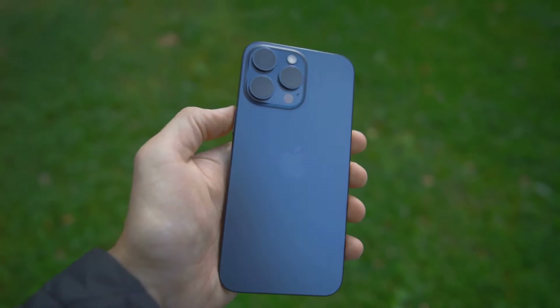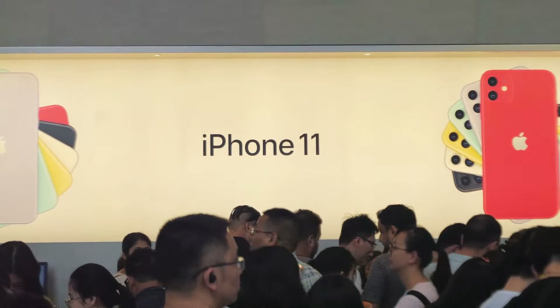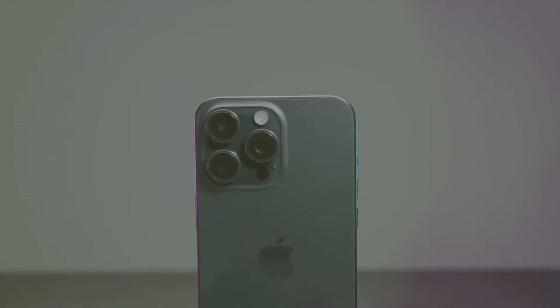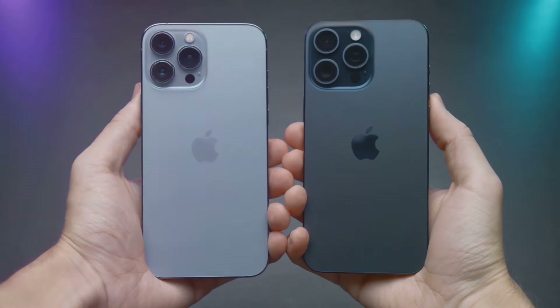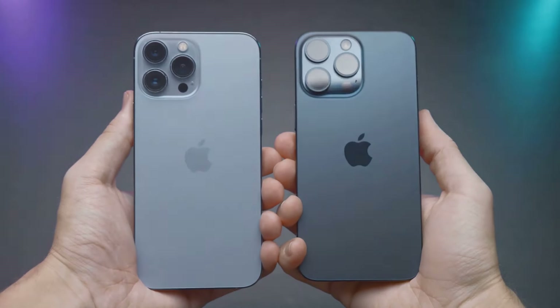Am I the only one who didn't expect Apple's entry-level iPhones to steal the show this year? Introducing the iPhone SE4, rumored to launch soon and boasting a massive design overhaul. Imagine the sleek chassis of the iPhone 14 now gracing the SE line — a significant leap from its predecessor, reminiscent of the iPhone 8.